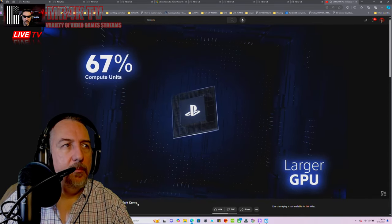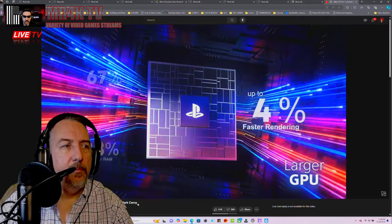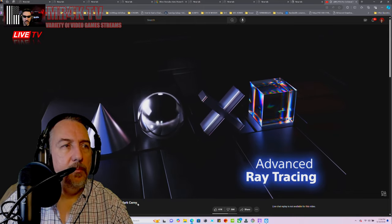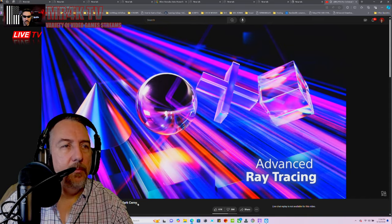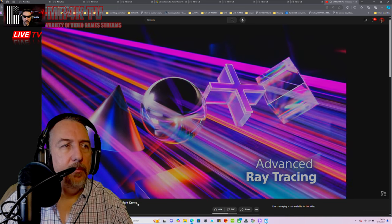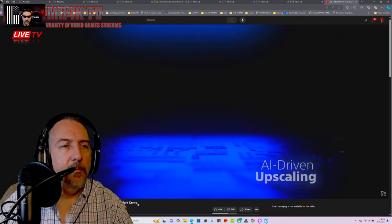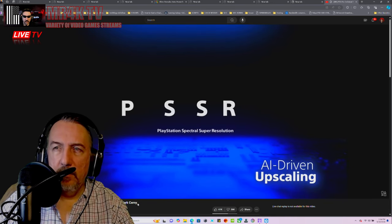First, they made the GPU much larger and increased the speed of the memory — the result is rendering that's up to 45 percent faster. Second, major upgrades to ray tracing with a streamlined and accelerated approach that allows calculation of rays at double or even triple the speeds of PlayStation 5. Finally, they added custom hardware for machine learning and an AI library called PlayStation Spectral Super Resolution, or PSSR.